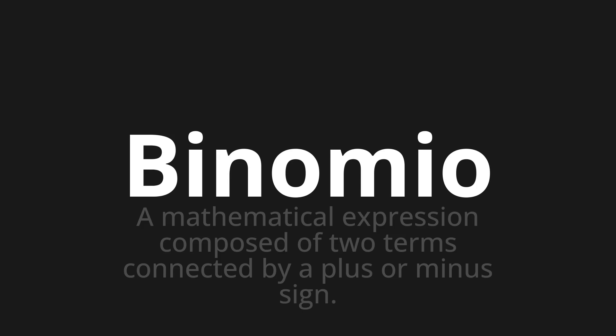Let's say it all together. Binomio. Binomio. One more time. Binomio.